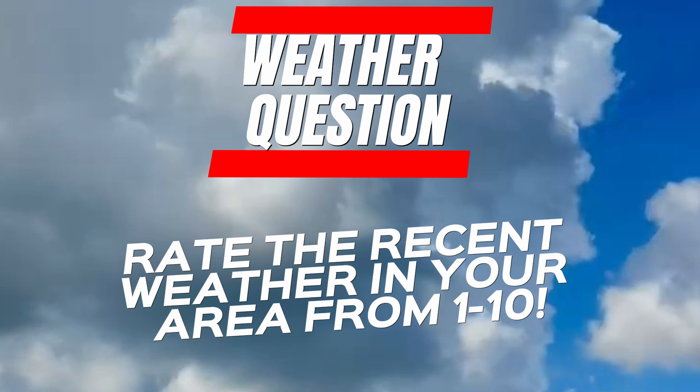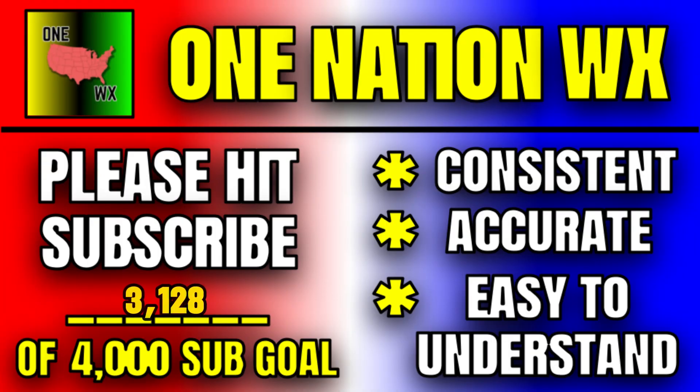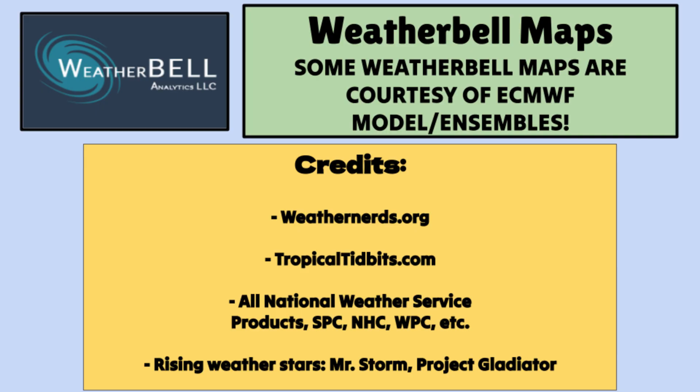Just a reminder to go down into the comments and rate the recent weather in your area from 1 to 10, and leave a comment telling me where you are if you'd like. Please hit that subscribe button if you enjoyed this video and want more consistent, accurate, and easy-to-understand forecasts from me here at One Nation Weather — I upload once every other day. Thanks so much for watching. Have a good day.